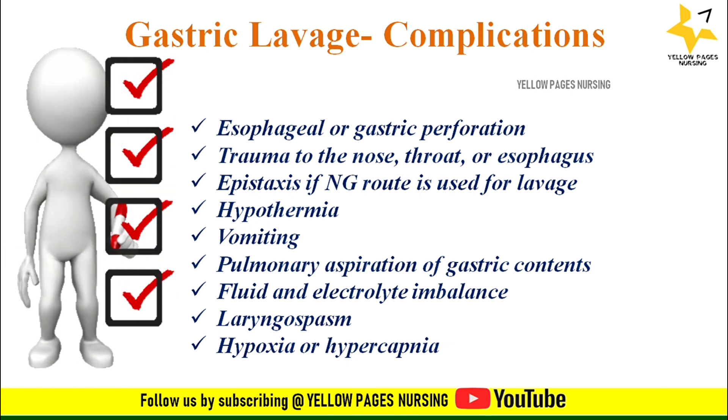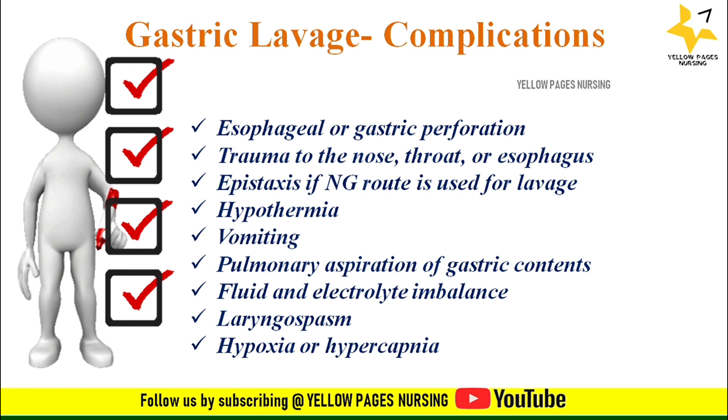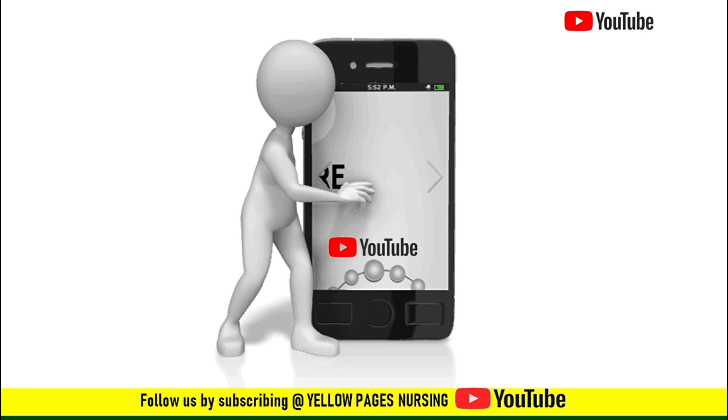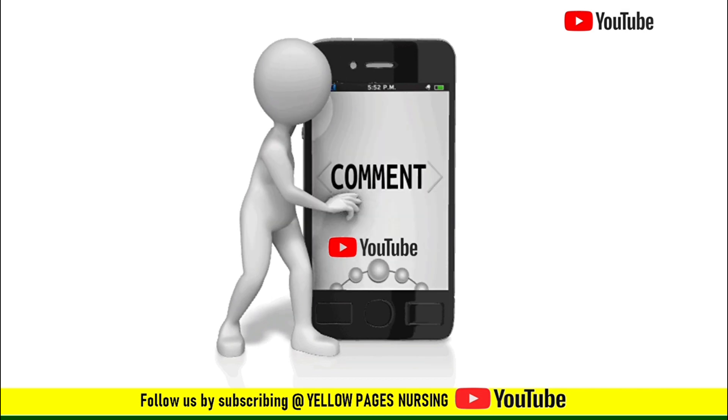This is all about the gastric lavage procedure. If you find this video useful, please like it, subscribe, and hit the bell icon to receive instant notifications. Thanks for watching and have a nice day.